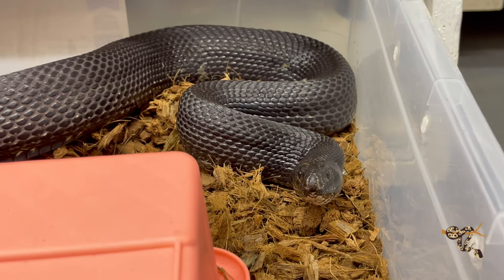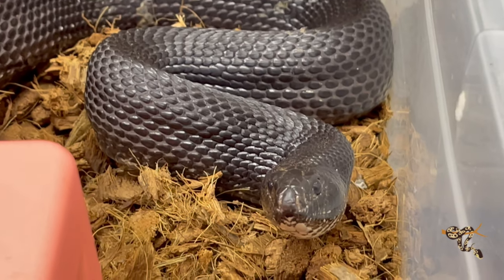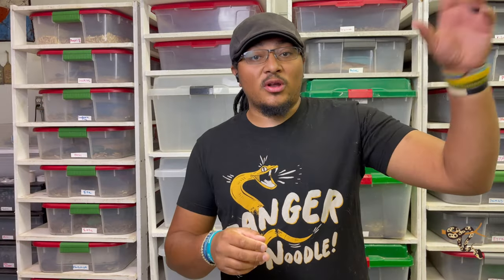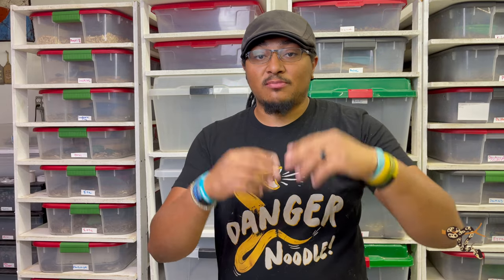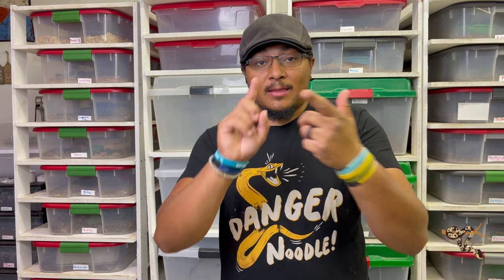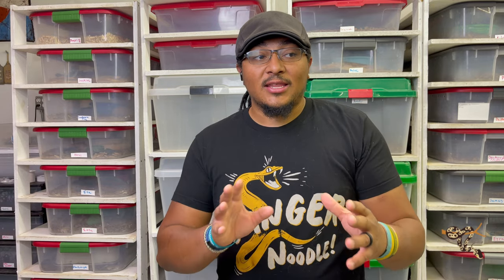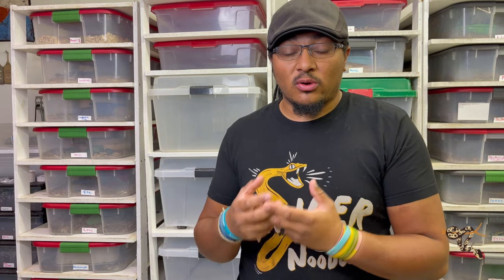The Black Pine Snake is one of three subspecies of Pituophis melanoleucus, the pine snake — the other two being the southern or Florida pine snake and the northern pine snake. Pituophis is the genus, melanoleucus is the species. There is an additional one called the Louisiana pine snake that has been its own species for a very long time, and is actually one of the rarest snakes in North America.